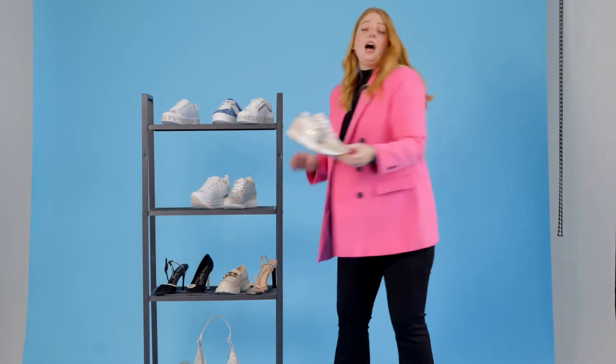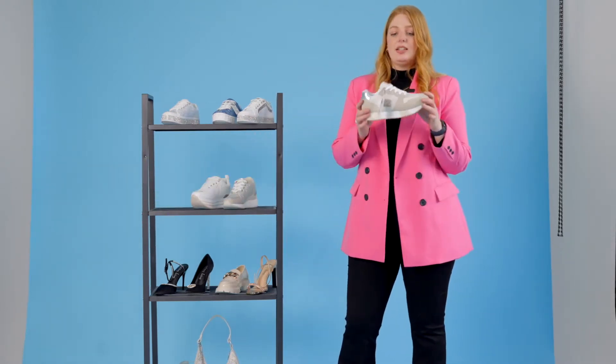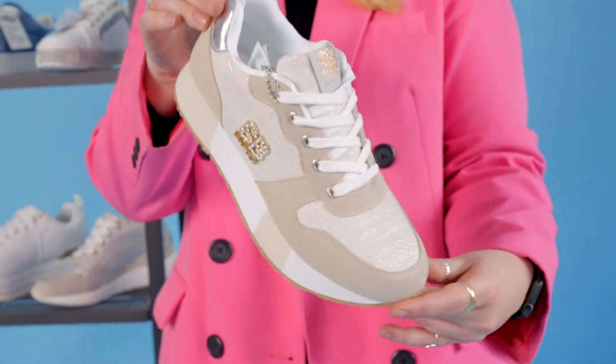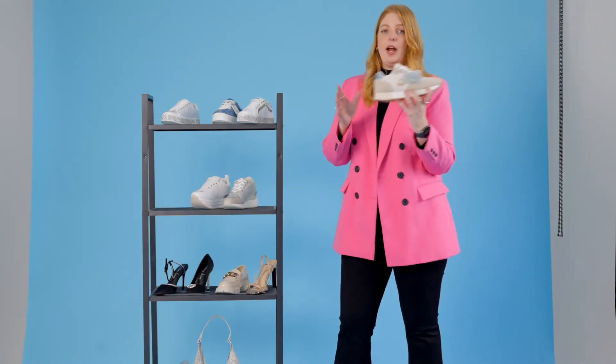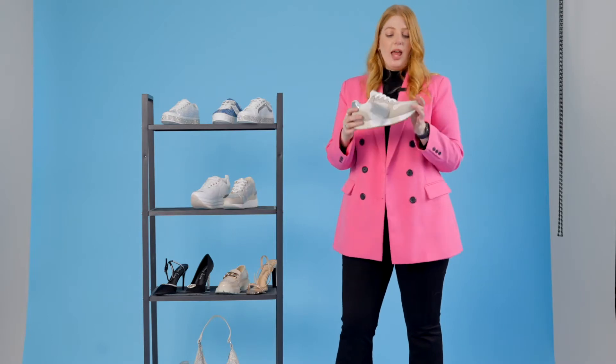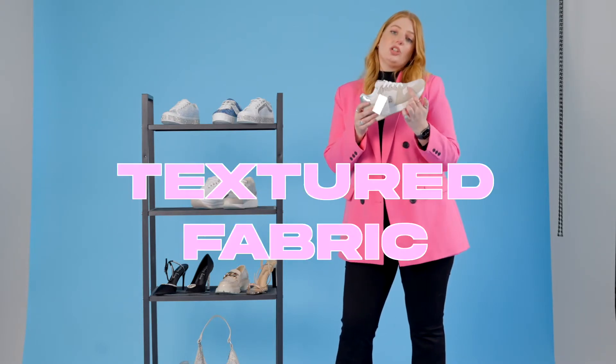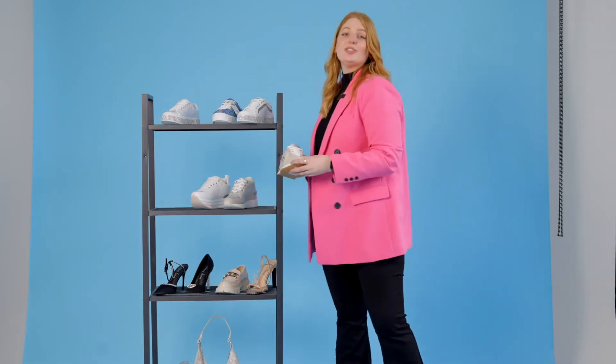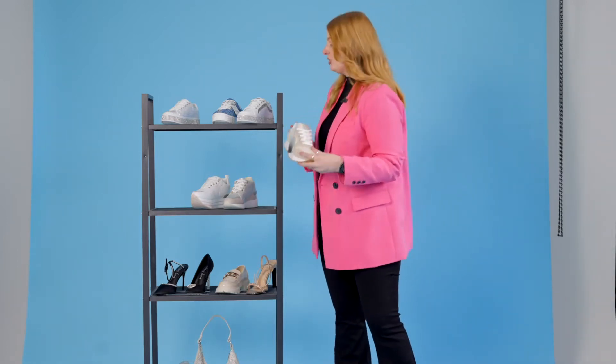Then lastly our natural sneaker — I think this is a great new fresh look for us. It's got SB branding which matches back to your handbags, so you can have your SB branding on your bag and your shoe. It's also got a really cool textured fabric on the upper. These are our new looks for sneakers and we're really excited to show you them.